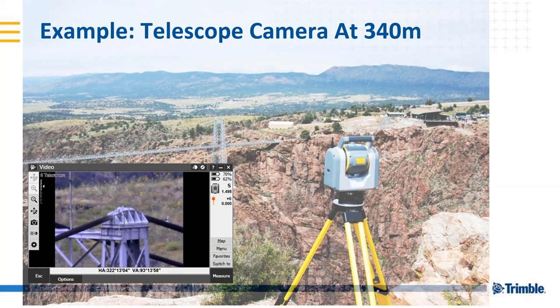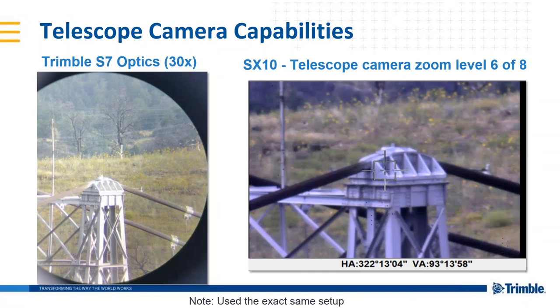This next slide gives you a comparison between what you see on the left with a traditional robotic total station — in this case the Trimble S7. Regardless of the type of instrument you're using, they're all 30 power magnification. That's what it looks like from 340 meters away. On the right side is what you see on your tablet from the SX10. We have two further levels of zoom — level seven and eight are both digital. You can see it's a very clear image, allowing you to pinpoint very accurately from well over 1,000 feet away.